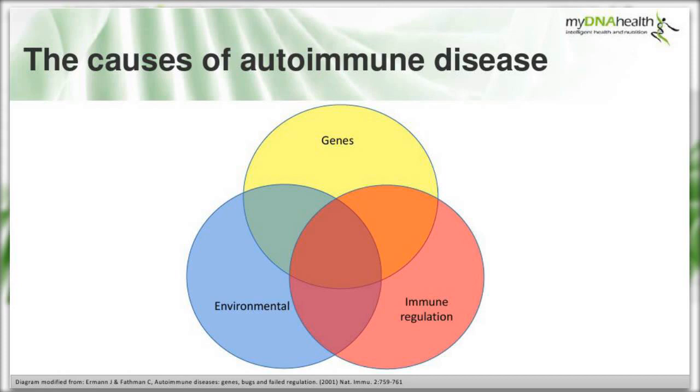Adding in immune dysregulation - and in the case of autoimmune disease we can include infection triggers, inflammation, and that chronic low-grade inflammation present in many clients - these factors can all come together to create a perfect storm where antibodies or cells react against ourselves. This is autoimmunity. In effect, our immune systems become unable to distinguish between self, non-self and invader - this is known as a loss of self-tolerance.